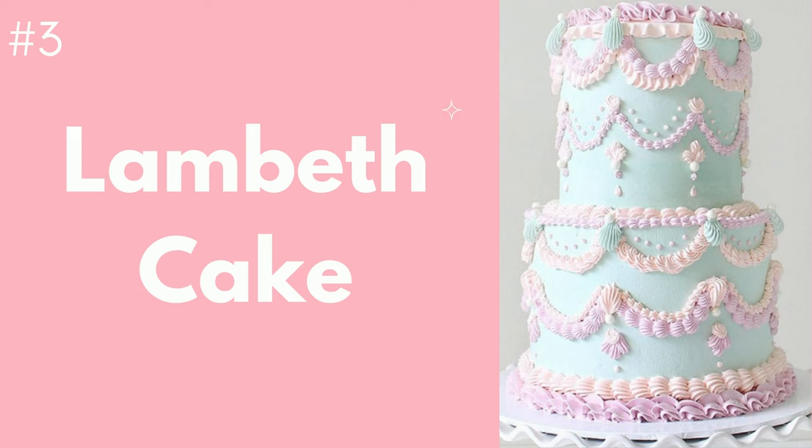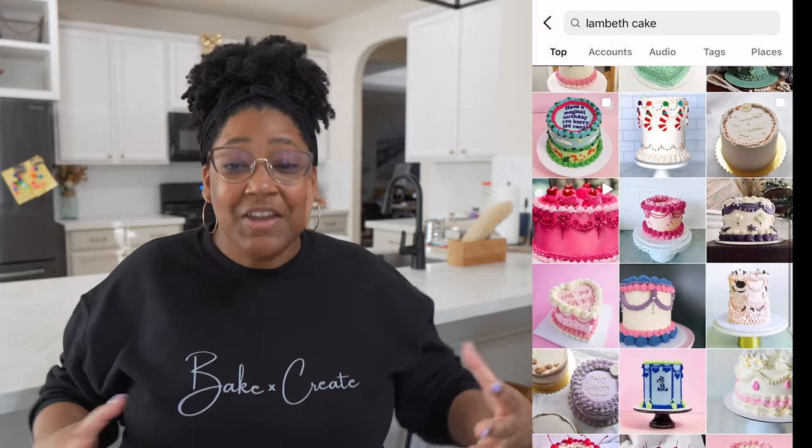Another trend that bakers are loving is a traditional style that was considered a very skilled technique back in its time, but it died out and is now being revitalized — retro, you could say. It's called Lambeth style, and these cakes are covered in intricate piping designs that stem from the original technique of over-piping with layers of details. This is a style I wasn't too impressed with when I first saw it, but as I've learned more about it and seen all the interesting takes from amazing bakers, I am now a huge fan.